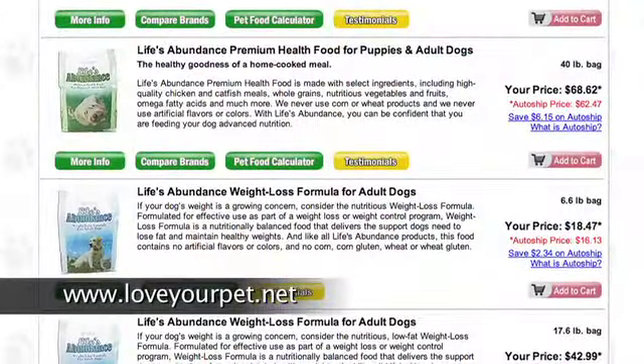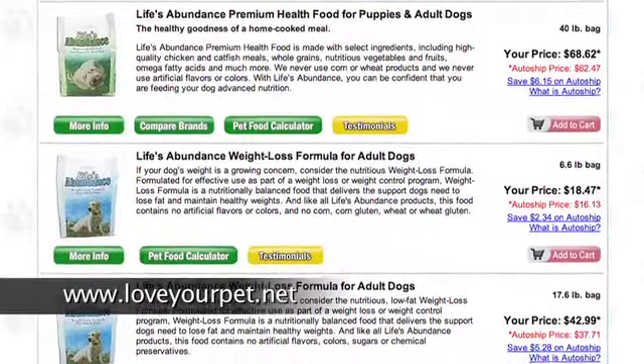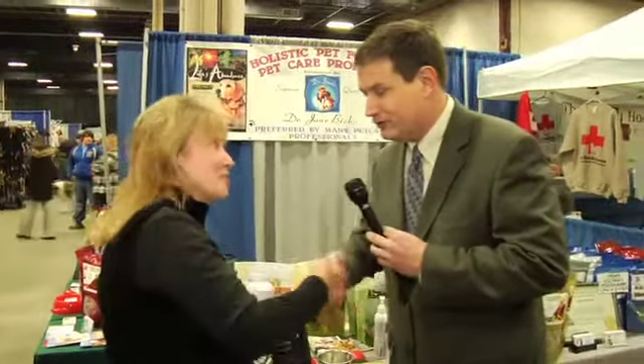I want everybody to go there and take a closer look at these products. These are really high quality and they ship right to your door, by Dr. Jane Bix. We want to thank you so much for being at the Super Pet Expo, and look forward to seeing you next year.